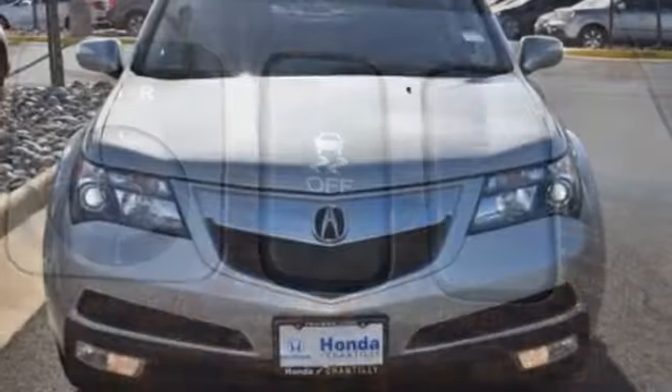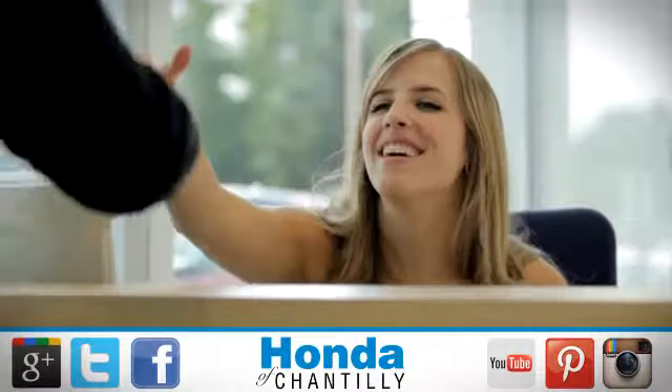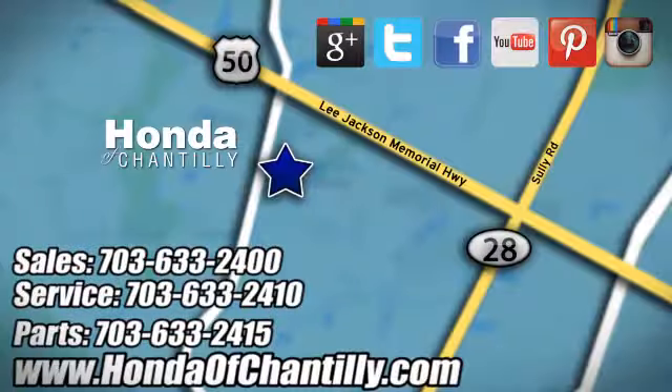Luxury, performance, Acura. Driving is believing. Test drive it today. Honda of Chantilly — we're conveniently located just south of Dulles Airport at 4175 Stonecroft Boulevard in Chantilly.